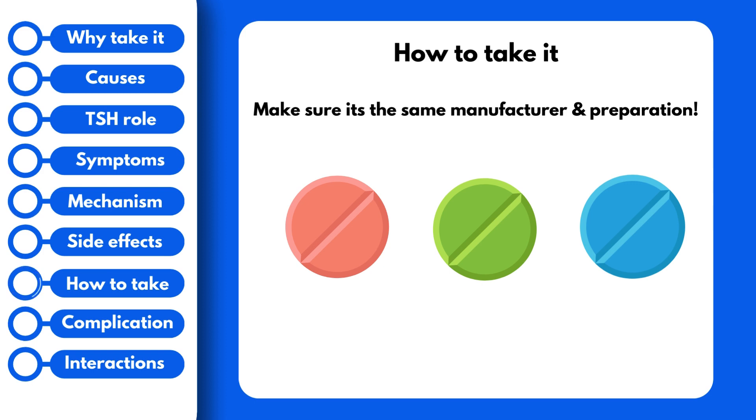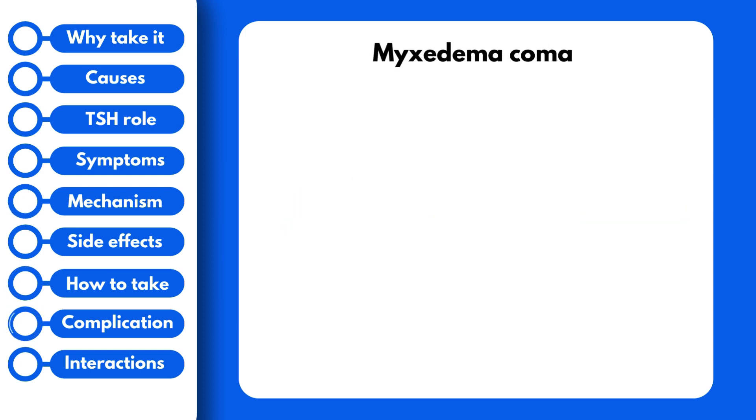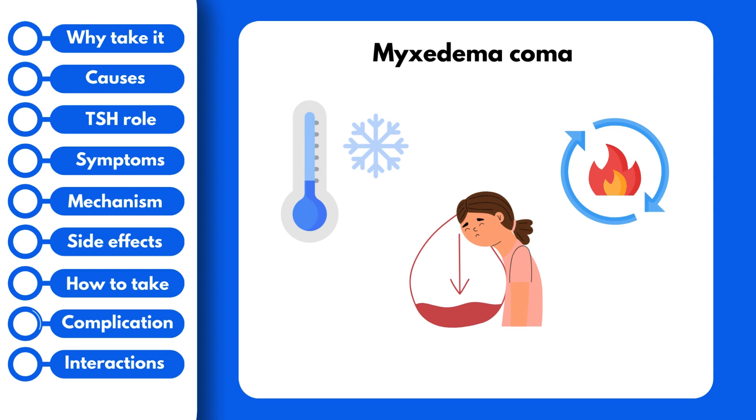Hypothyroidism can lead to a dangerous complication called myxedema coma. It is an uncommon complication, but a life-threatening one that can be fatal. It occurs when hypothyroidism is left untreated for a long period of time, and it is a medical emergency. It is characterized by poor blood circulation, hypothermia, and hypometabolism, and it is treated in the emergency room with IV levothyroxine. If you experience any of these symptoms, make sure to seek medical assistance immediately.